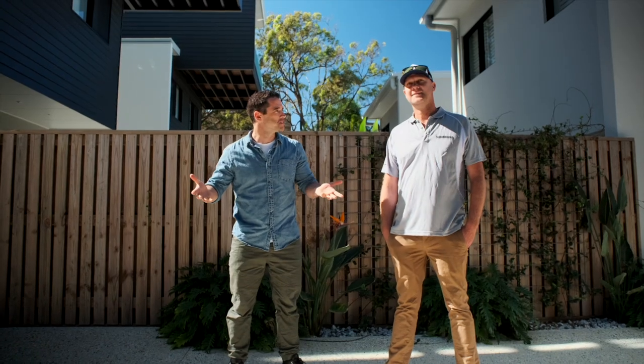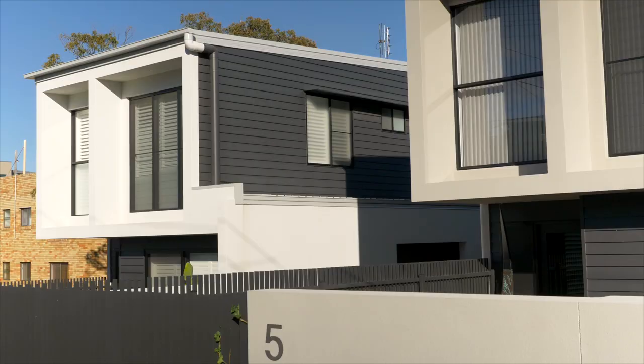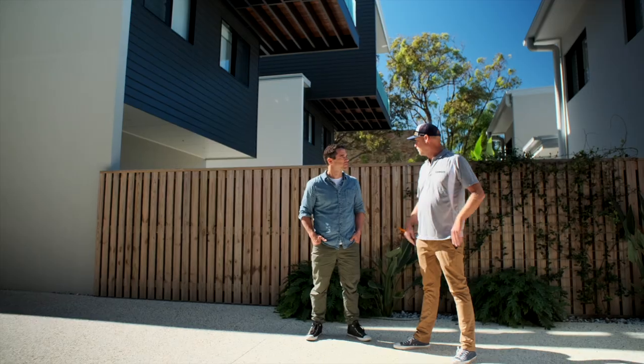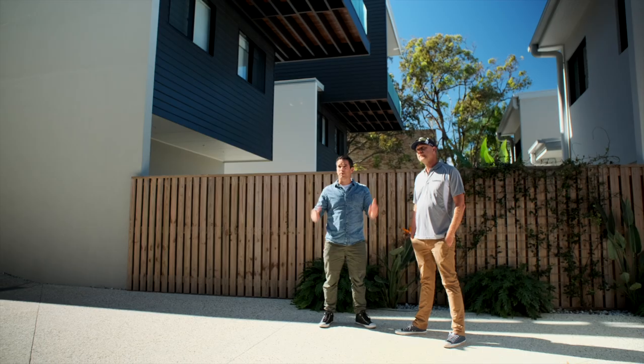They don't look like duplexes. Well, they're actually on five separate blocks — five sets of duplexes, ten houses all up. That way you don't get a body corporate over the whole thing, so everyone gets their own piece of the action. They look great from out here — should we go check out inside?